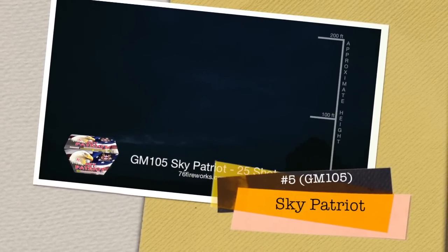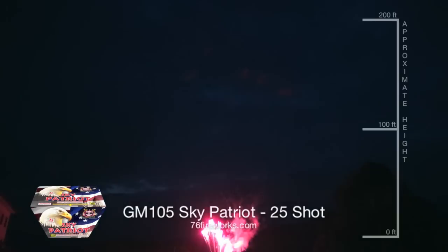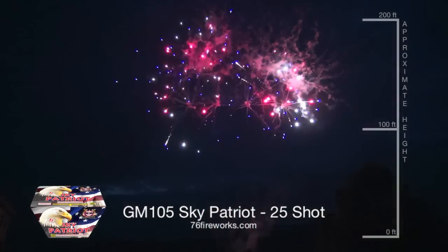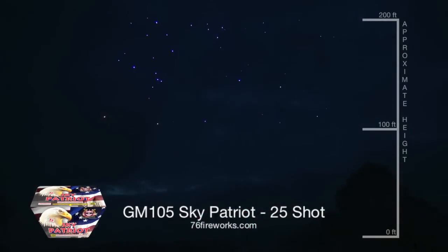Sky Patriot is our number 5 favorite new item for 2015. Great mines lead up to great breaks, all in red, white, and blue. Very consistent and perfect for the 4th of July.